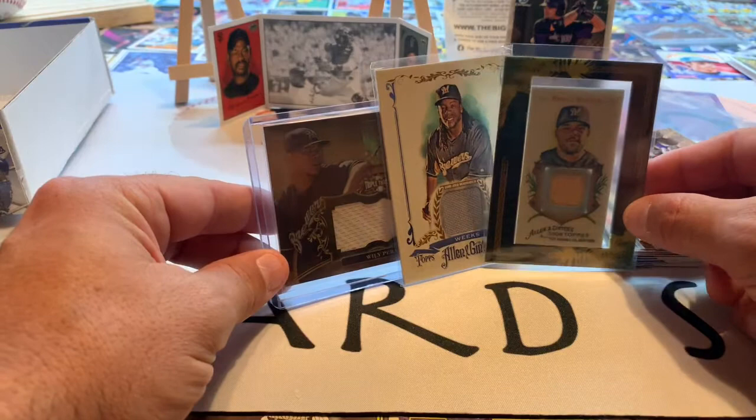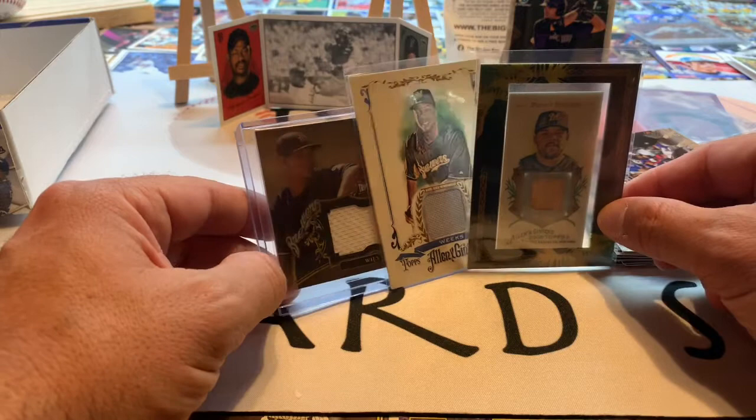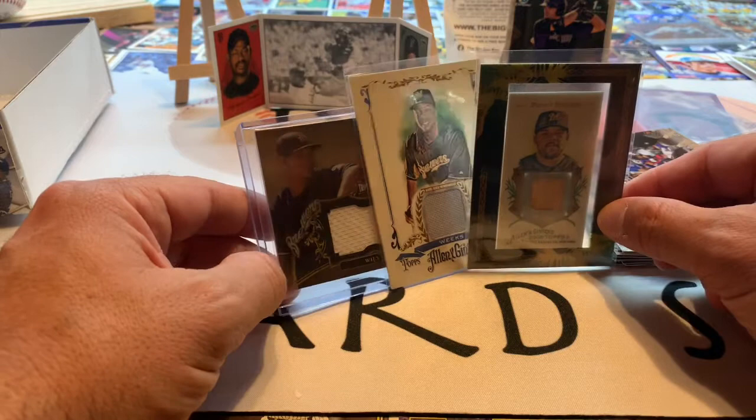Let us know what you think about this product — this is the fifth time we've opened it. I'll leave a link for all the other subscription box openings of the Big Bat Box. Hit that subscribe button, let us know what you think, give us a thumbs up, and until next time stay safe. We'll see you next time.